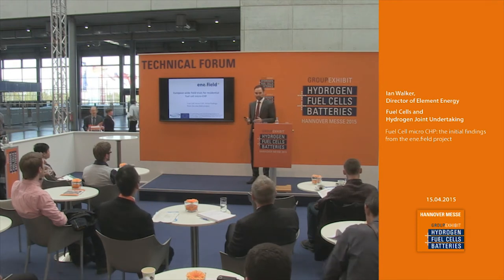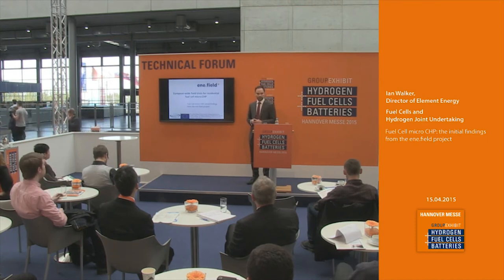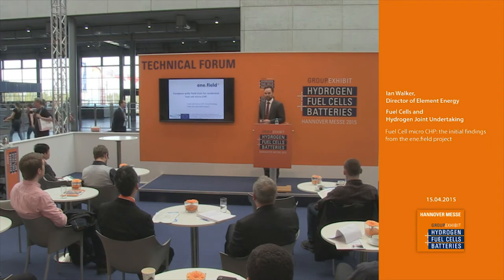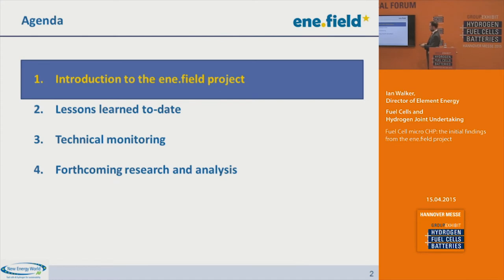I'm going to give an introduction to the InnerField project, which is a fuel cell micro CHP deployment project that aims to be the largest deployment of fuel cell micro CHP in Europe. I'll take you through a brief introduction to the project, some of the lessons learned to date, and some emerging conclusions — we're about halfway through the project duration. I'll also tell you about the technical monitoring we are doing in the project, which we're hoping will create a very useful resource for the analysis studies that are also part of the research element of the project.